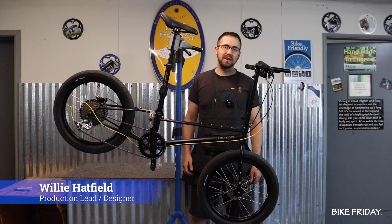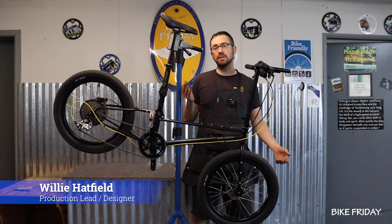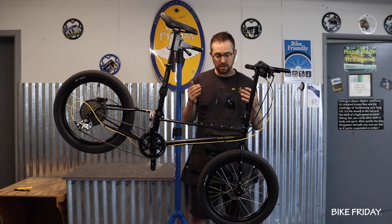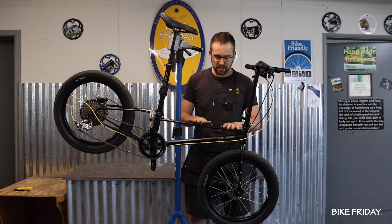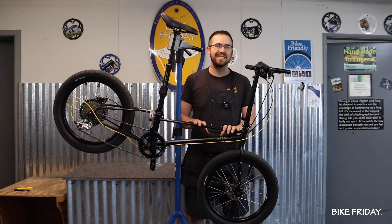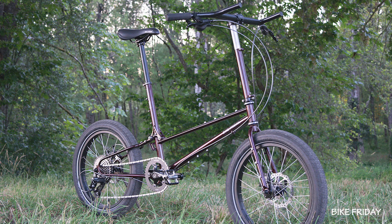Hi, I'm Willie Hadfield. I've been with Bike Friday since 2012 and I am the production team lead as well as an engineer and lead designer on the Alpaca. This is Bike Friday's new bike packing model, the Alpaca.